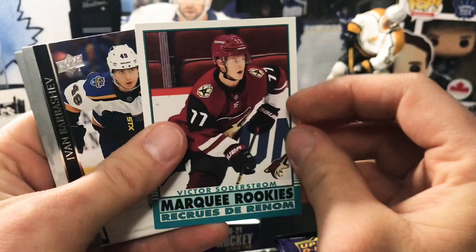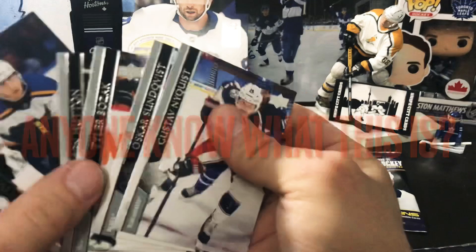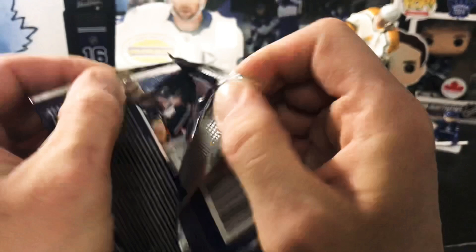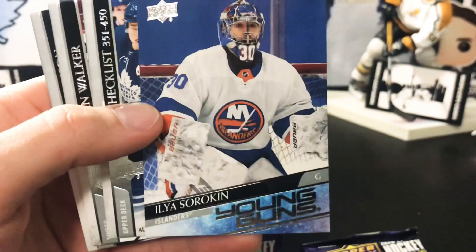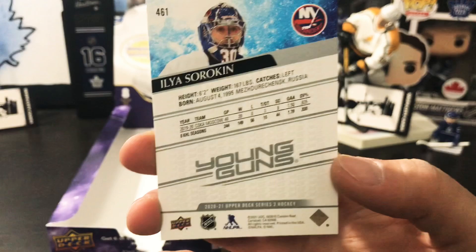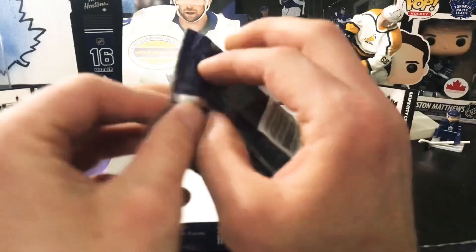First up we got a Marquee Rookie of Victor Soderstrom. There's a plain white card behind it — only seven cards in this pack, missing one card. Moving to pack two, we got our first Young Guns and it is Ilyas Sorokin. Not a bad start — a few have sold today in and around the 50 to 60 dollar mark. We also get a Matthews-Pettersson checklist.